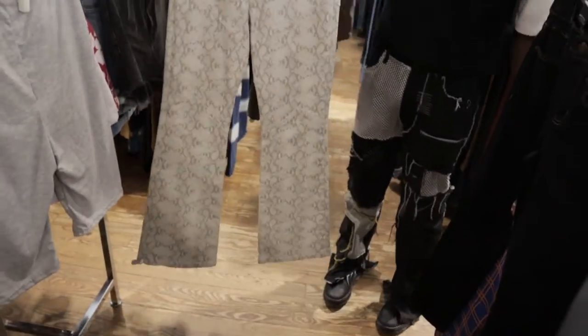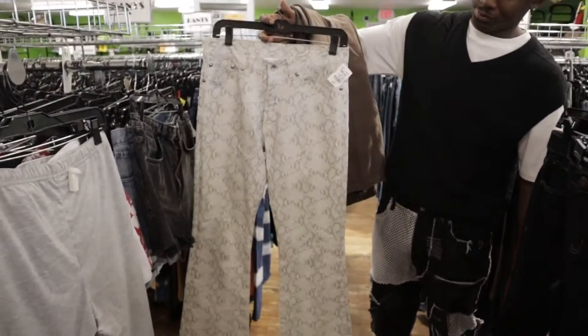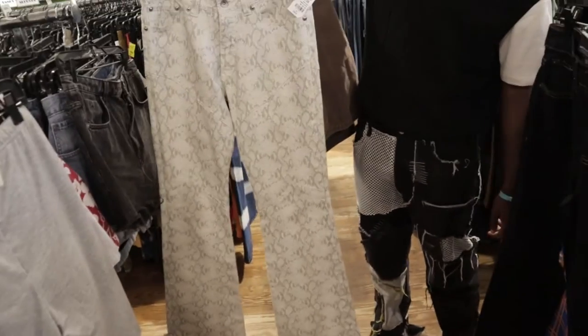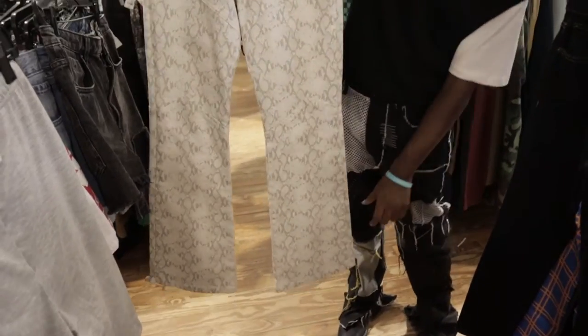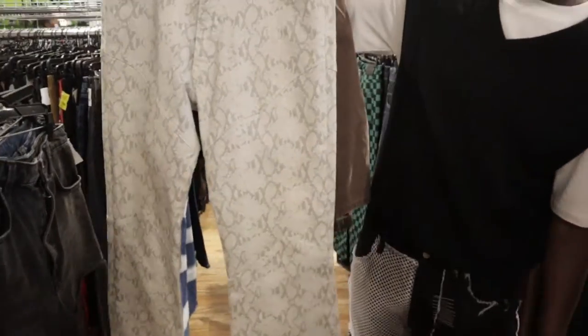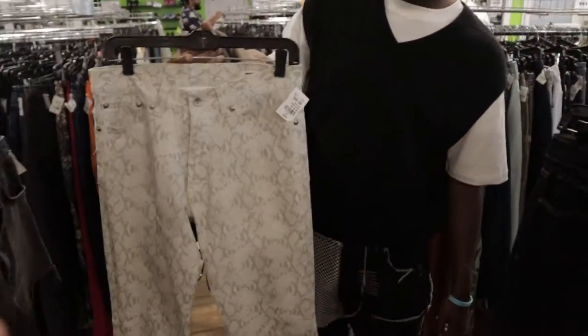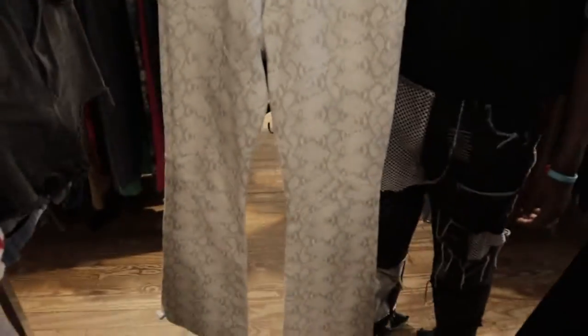These pants are so clean. They're a hundred dollars but they ain't got no dressing room, so I don't know how they're gonna fit. I have a couple of brown pieces in my hand — both are a win option, I just want to know how they fit. It's a snake print and it flares out at the bottom too. It's just so tough.